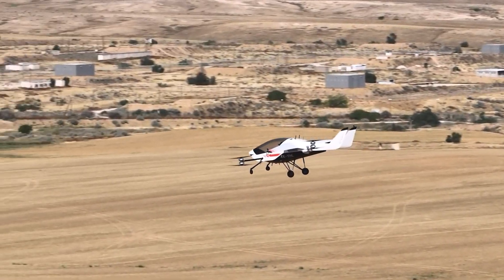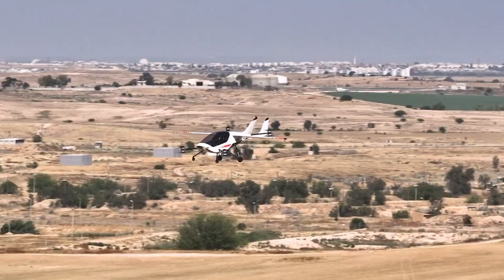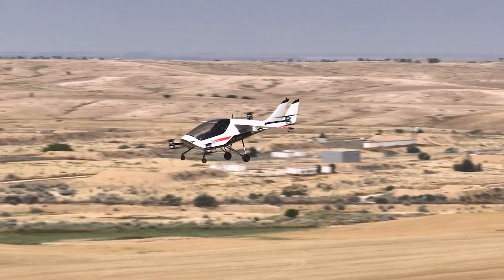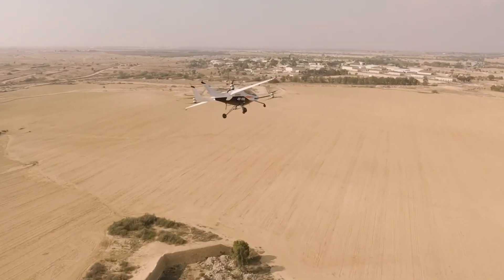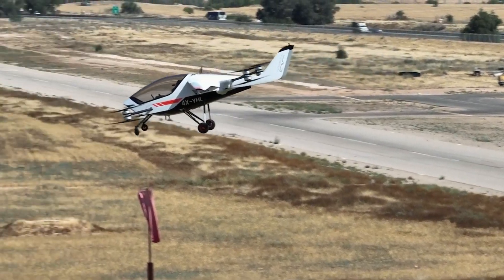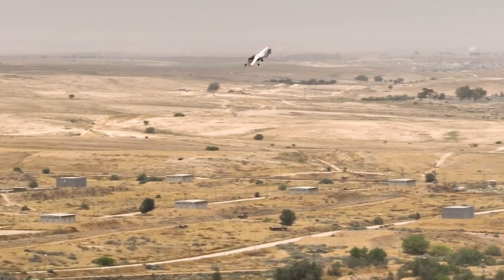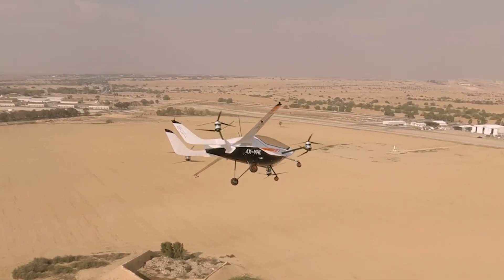Weighing just 2,138 pounds, the Air One is powered by eight electric motors and propellers, ensuring high efficiency while maintaining a lightweight structure. Its fixed quadricycle landing gear and high-mounted wing design further enhance its aerodynamic performance. The Air One is a glimpse into the future of personal aviation, combining cutting-edge technology with user-friendly features for a thrilling yet practical flight experience.